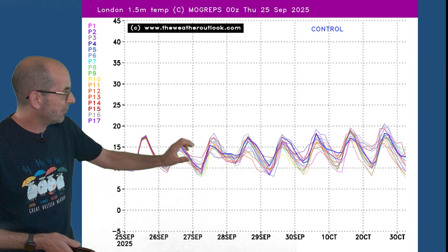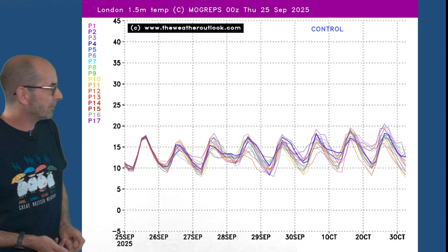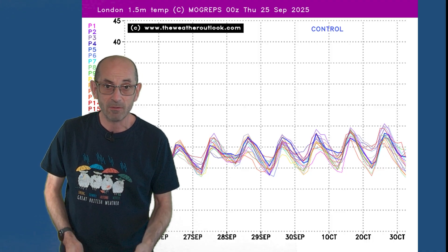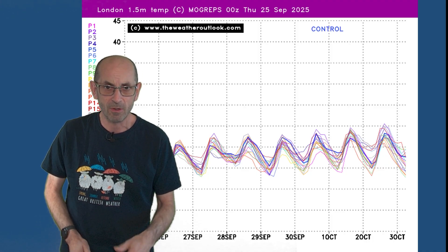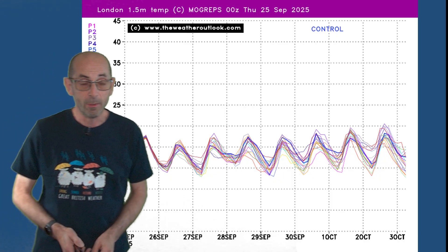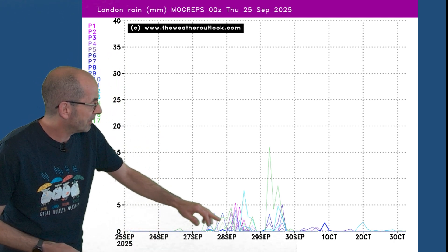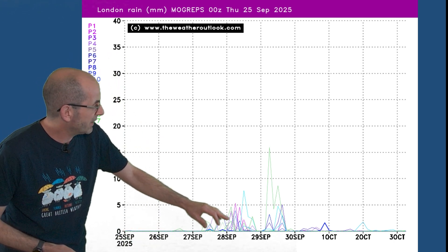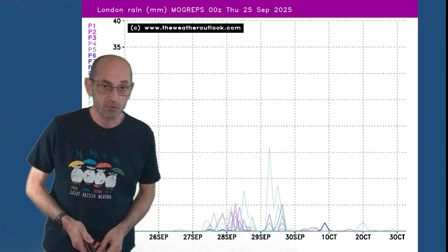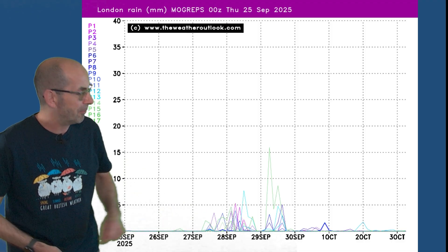For London, there are some indications temperatures will be climbing towards the end as we start to pull in some of that warmer air from the south or southwest — so maybe October starting on a warm note. There is some rain for the London area through the weekend, perhaps into the early part of next week with showery conditions, but it should be turning dry by then. There will be potential for rain on Saturday, more likely Saturday night into Sunday as that weather front pushes through.